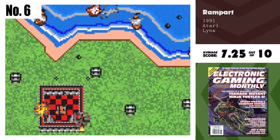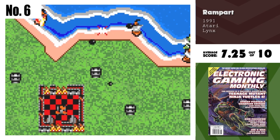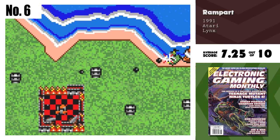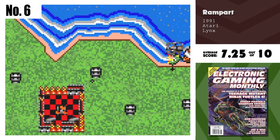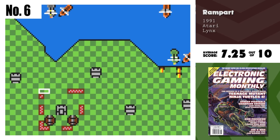Number 6, Rampart. Rampart is a great strategy game, and now that it's portable, it's even more fun. Fantastic graphics, good cinemas, and impressive sound really help to make this a sure hit for Atari. It is very addictive and hard to put down. Even on the small screen, the game is easy to watch and worth looking into.